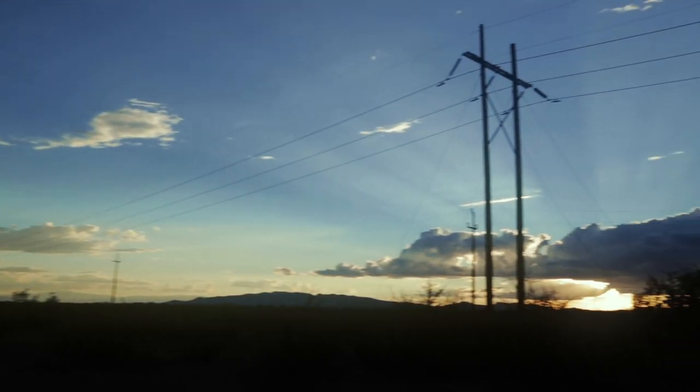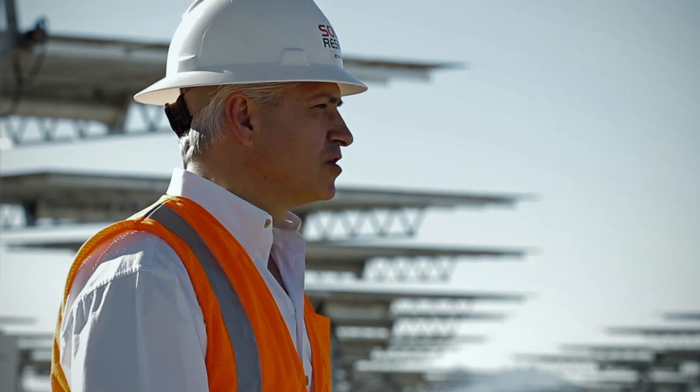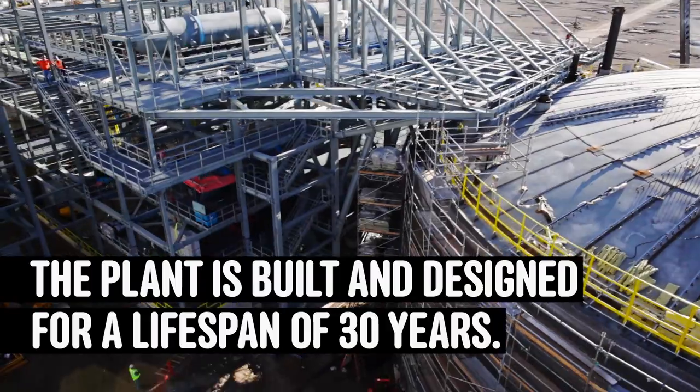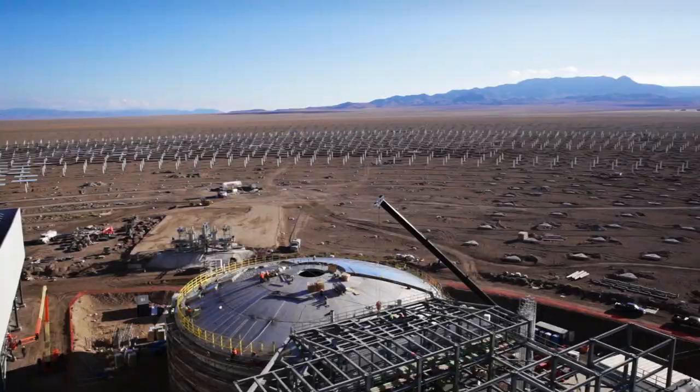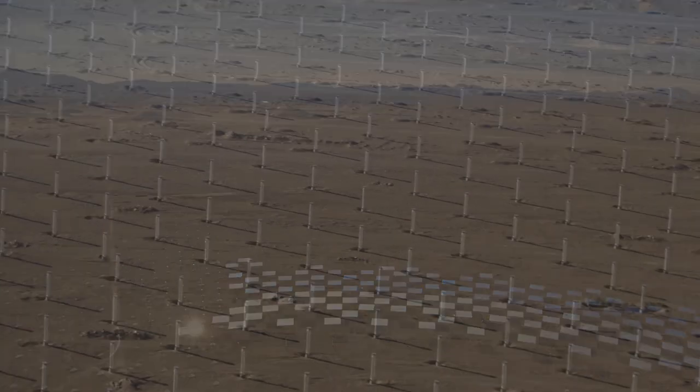From an environmental standpoint, we utilize zero conventional fuels to generate electricity, so it's a zero-emission facility for the life of the facility. If you look at whether or not solar could provide 100% of the electricity supply at some point in the future, the answer really is yes.